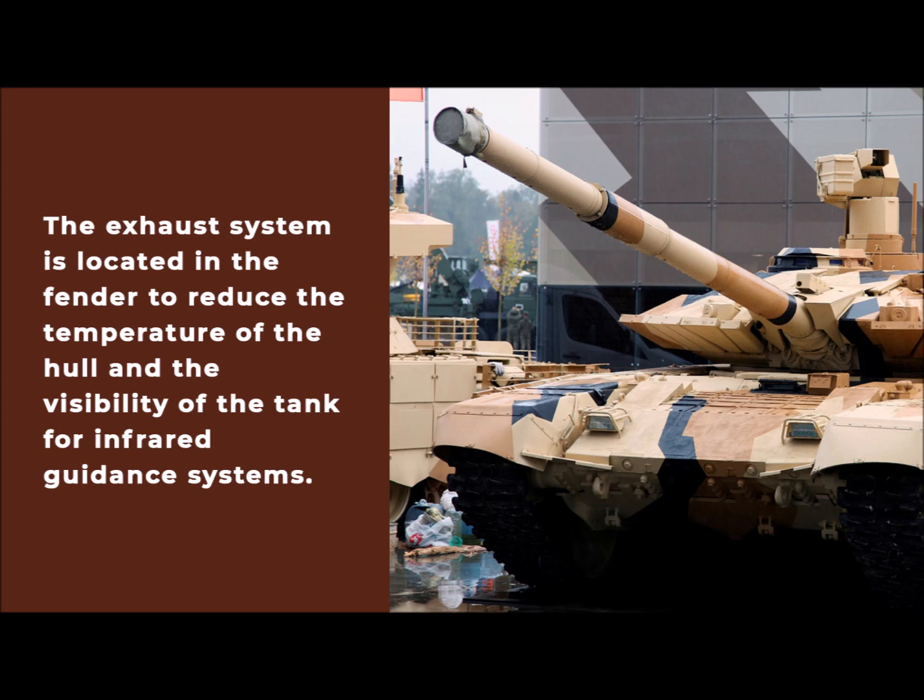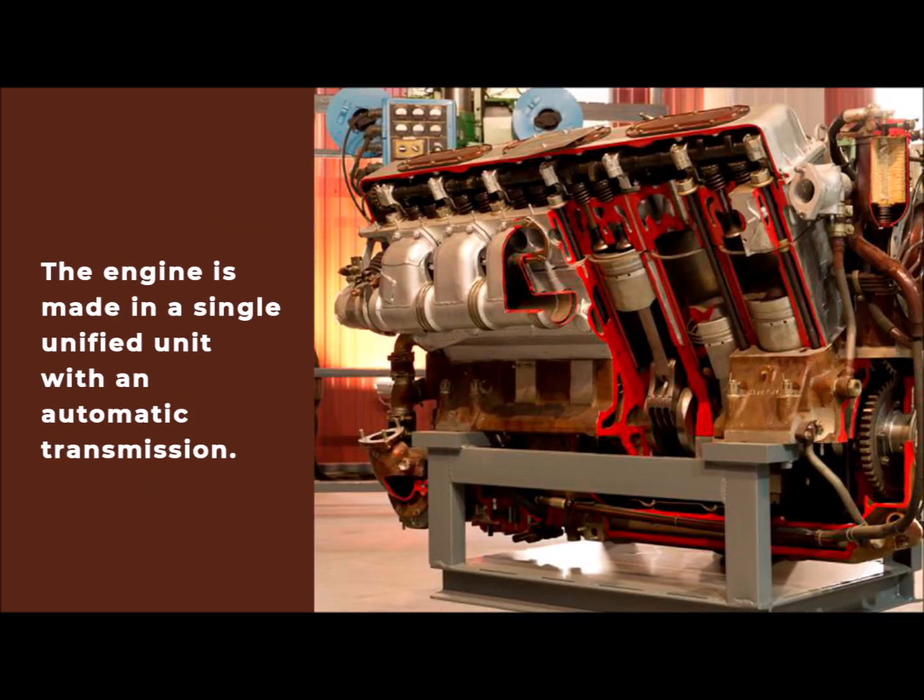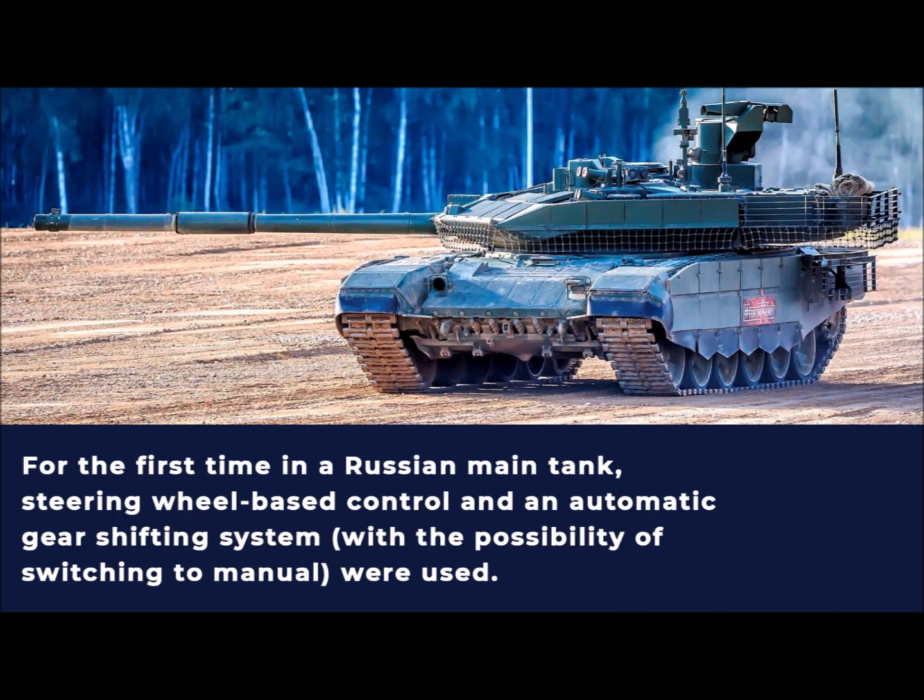The exhaust system is located in the fender to reduce the temperature of the hull and the visibility of the tank for infrared guidance systems. The engine is made in a single unified unit with an automatic transmission. For the first time in a Russian main tank, steering wheel based control and an automatic gear shifting system, with the possibility of switching to manual, were used.